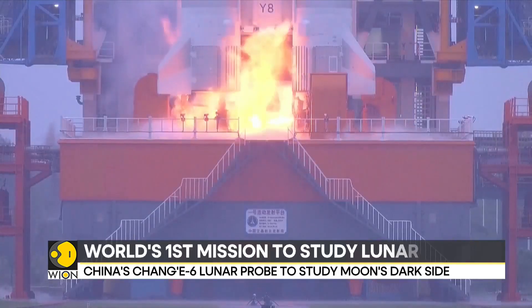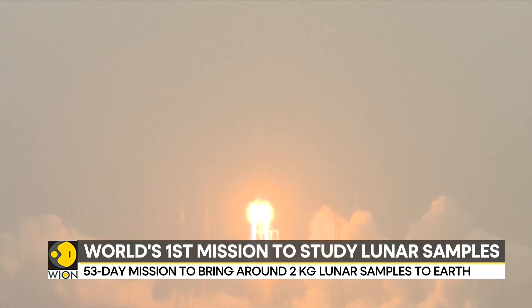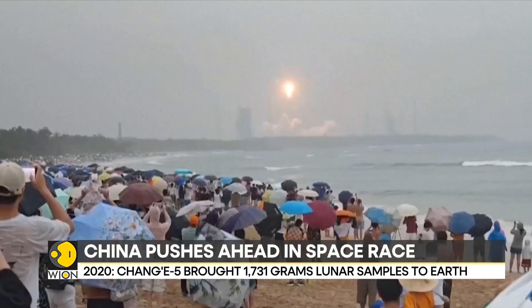The lunar probe mission followed the country's first lunar sample return mission. Chang'e 5 was launched in 2020 and it brought back about 1,731 grams of samples from the near side of the moon.